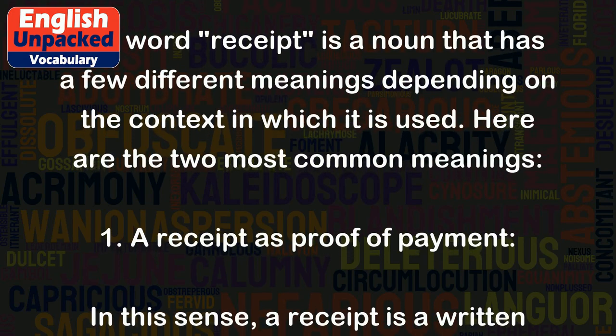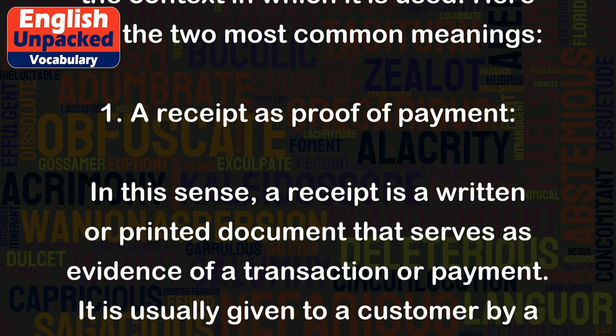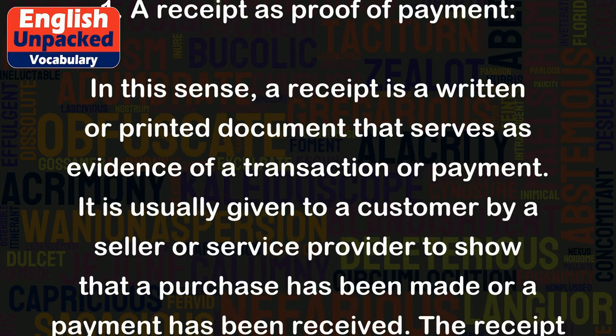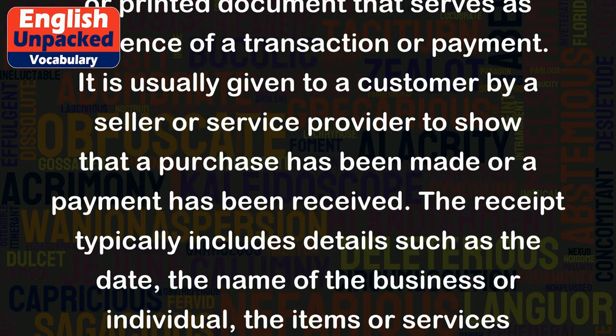1. A receipt as proof of payment. In this sense, a receipt is a written or printed document that serves as evidence of a transaction or payment. It is usually given to a customer by a seller or service provider to show that a purchase has been made or a payment has been received.